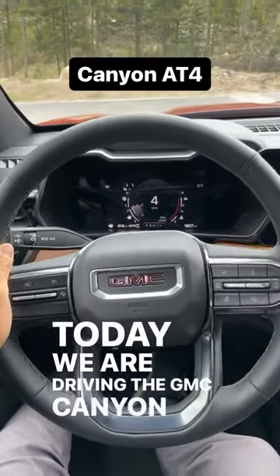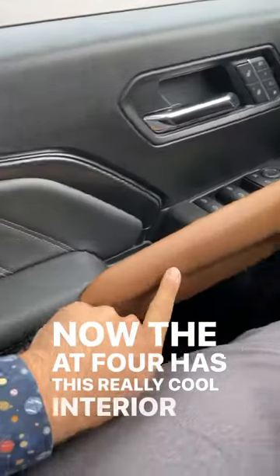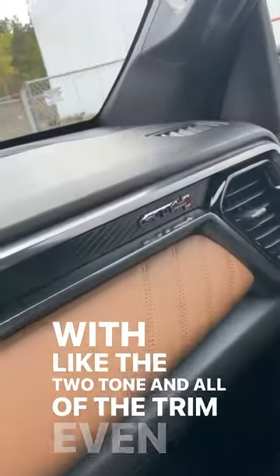Today we are driving the GMC Canyon AT4. The AT4 has a really cool interior, as you can see with the two-tone and all of the trim, even the AT4 logo.